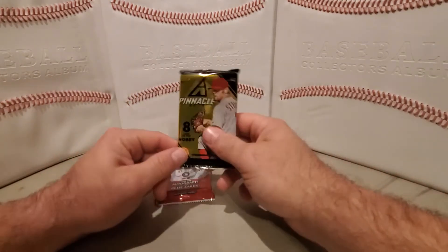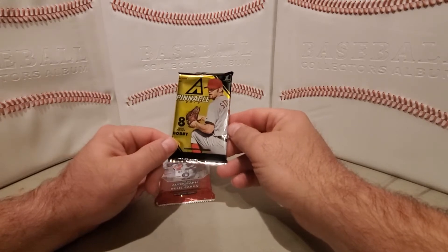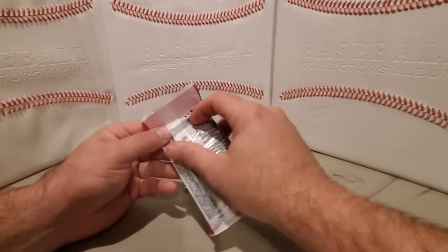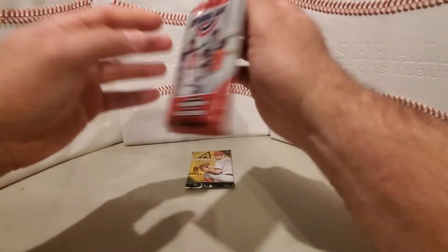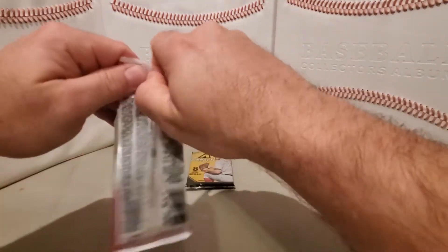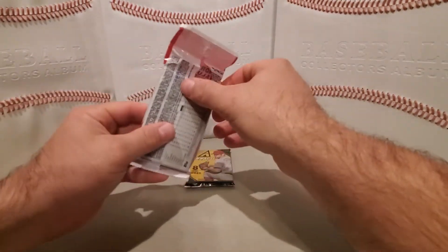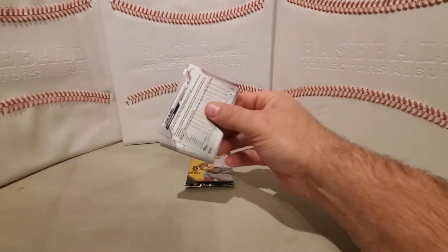2020 Opening Day and 2013 Pinnacle — I think this was the year 2013. We'll save the Pinnacle for last, that's our hobby pack. We'll do the 2020 Opening Day first. These came from Walgreens.